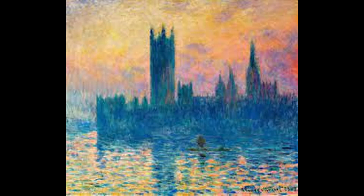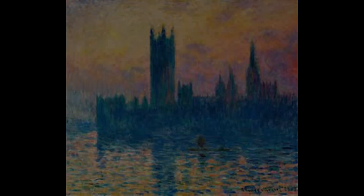10. The Houses of Parliament, Sunset, or Le Palais de Westminster, Coucher de Soleil in French, is a series of paintings that Monet created in 1899 and 1900, depicting the Houses of Parliament in London in different light and weather conditions.